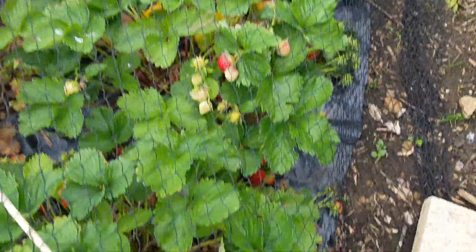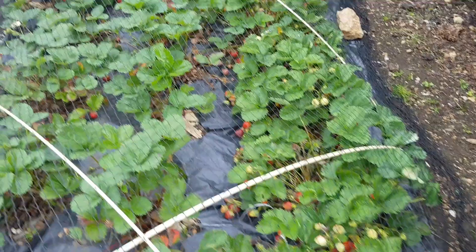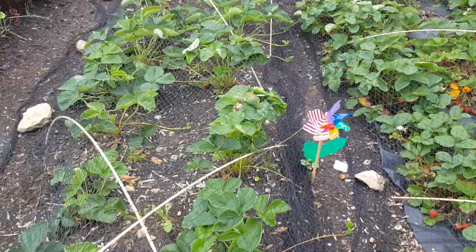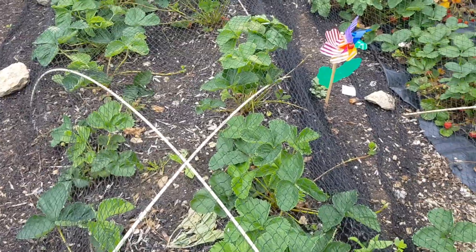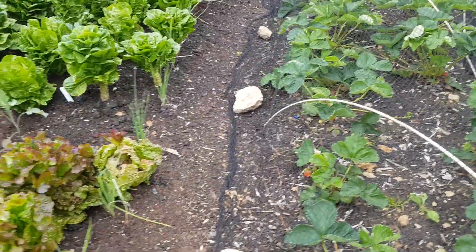Strawberries — still picking strawberries, almost too many strawberries. Can you have too many strawberries? They don't freeze very well, but this is the first year for this one so I haven't picked these very hard and cut runners off and so forth.